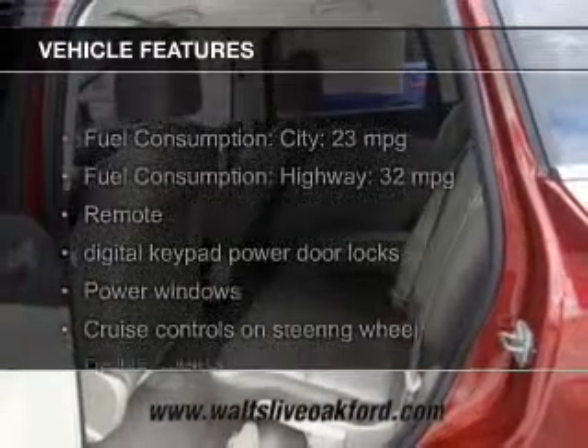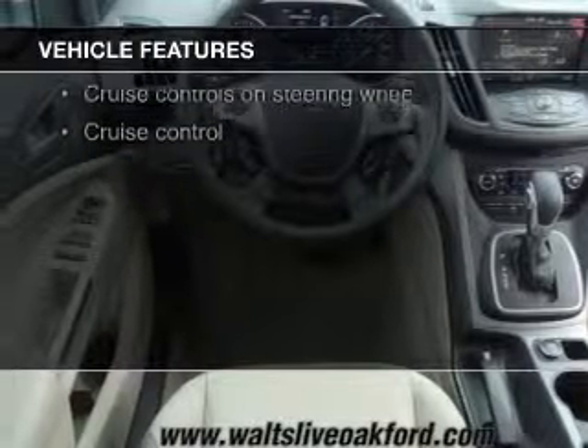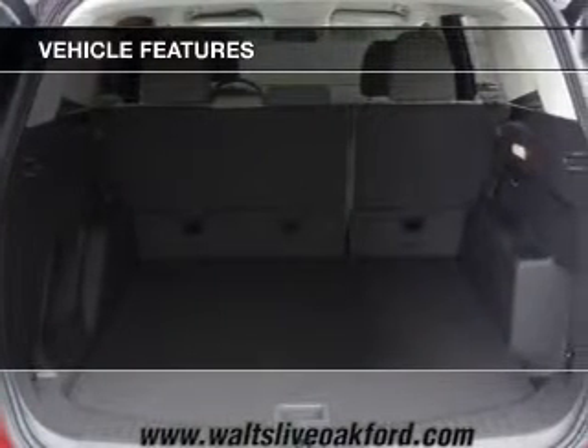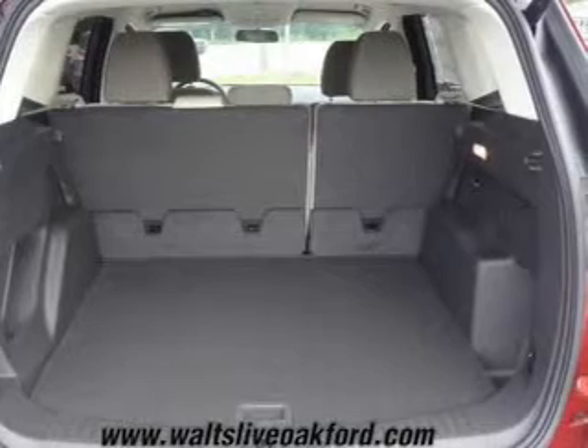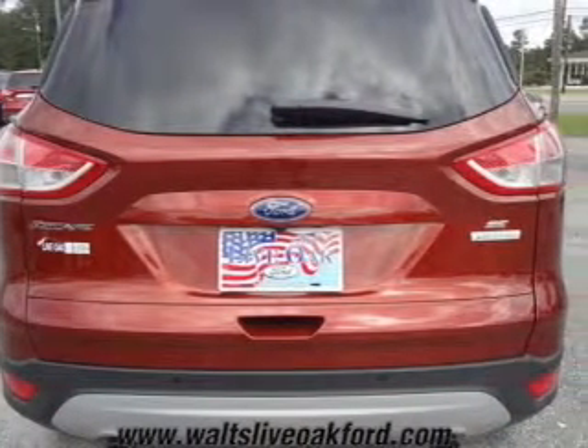The features include a turbocharger, Ford Sync, Sirius XM satellite radio, digital audio input, aluminum rims, a tilt and telescopic steering wheel, a spoiler, cruise control, split rear seats, and a trip computer.